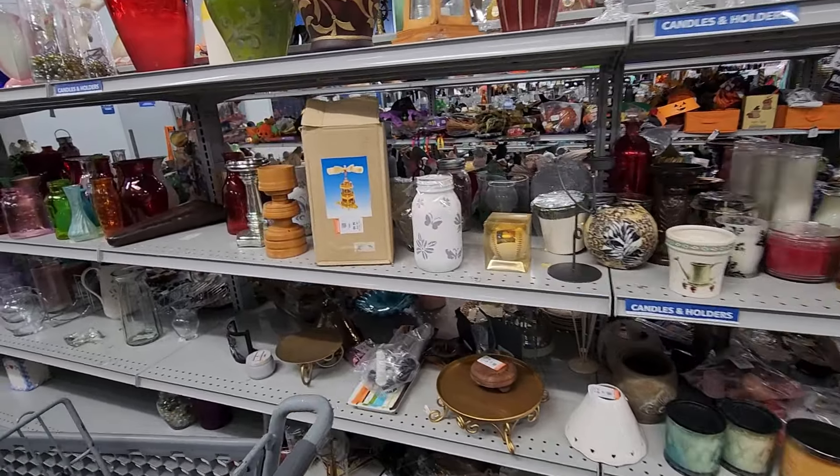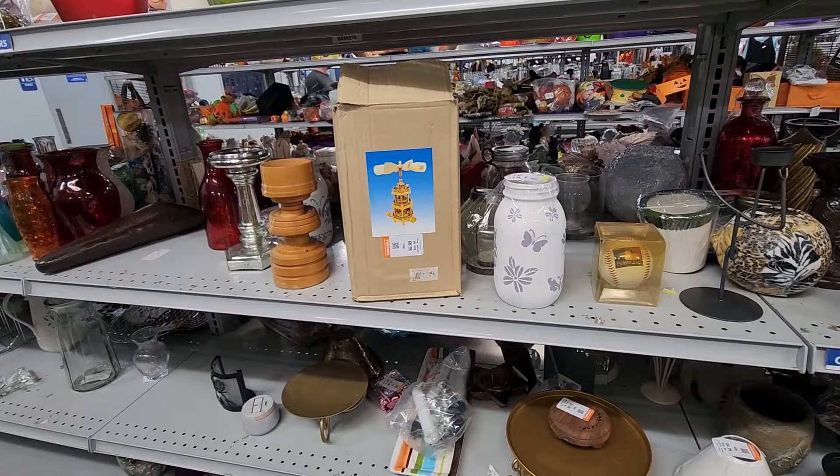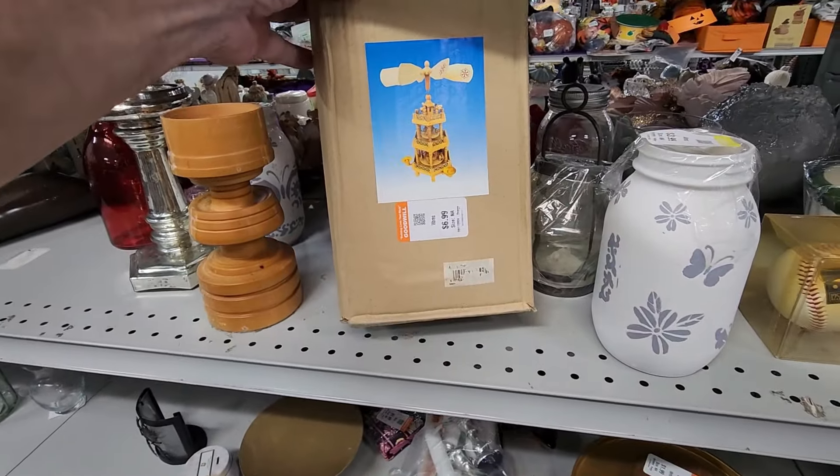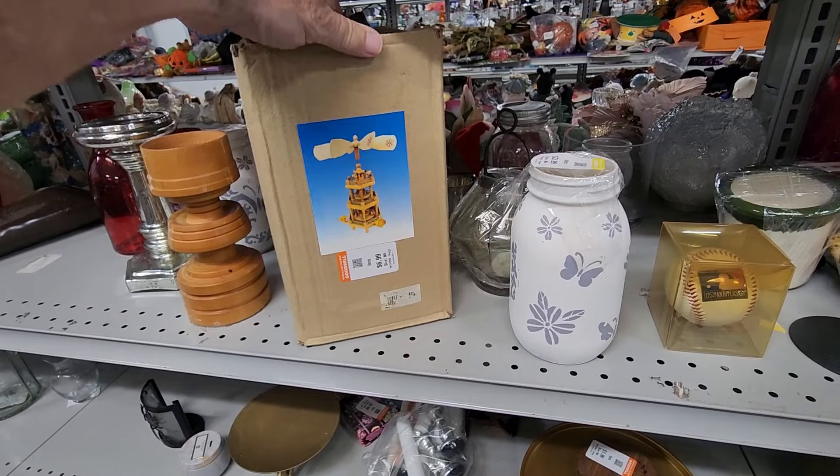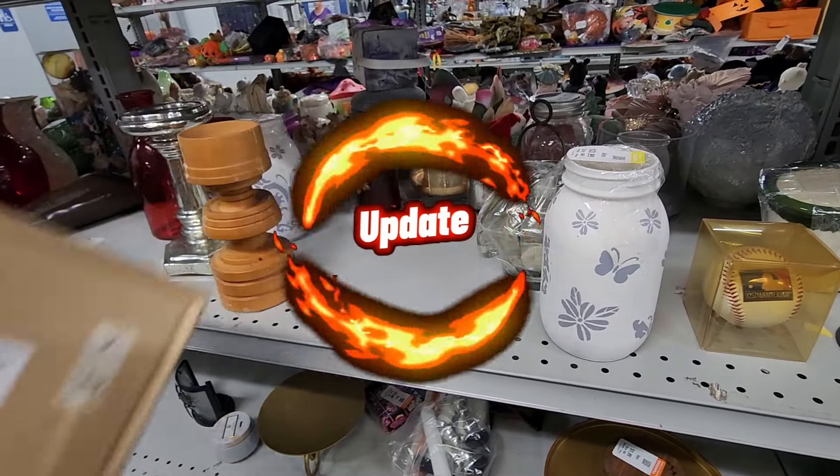When I got to this third store, I spotted this spinning carousel nativity scene. They had priced it at $6.99, and when I looked these up online they're selling for around $35 to $40. I've bought about three or four of those nativity carousels before and usually one of the fans is missing, so I end up throwing it away and losing my money. But not this one — all the parts were there, and it ended up selling in two days for $30.95 plus $10.95 shipping.